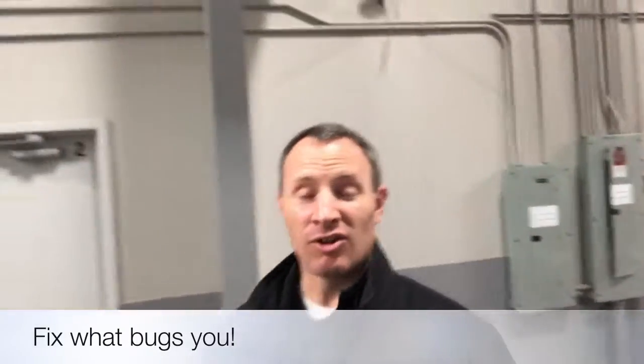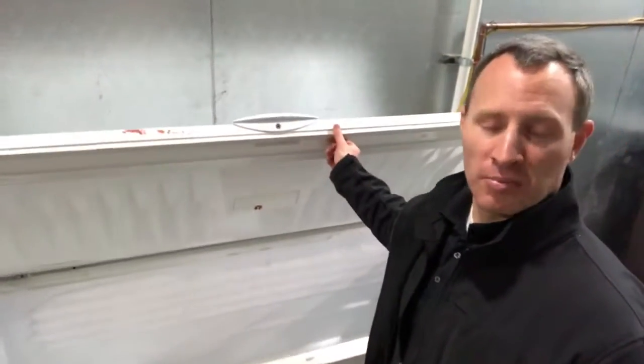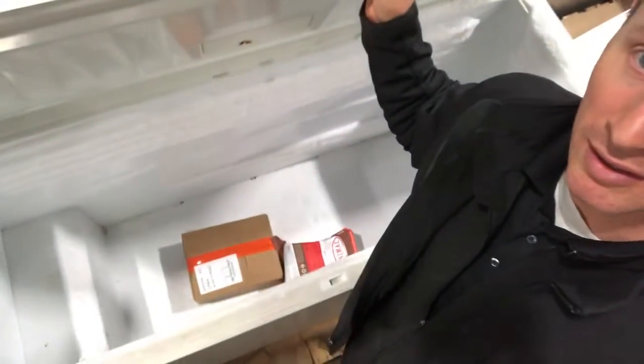I'll tell you what bugs me. Our receptionist Kay came up and mentioned that this chest freezer right here bothers her. Will call customers come in and they'll get into this freezer, or we will get their product for them, and she has to bend in here to get the product — it's way down there. I don't want her to get hurt.